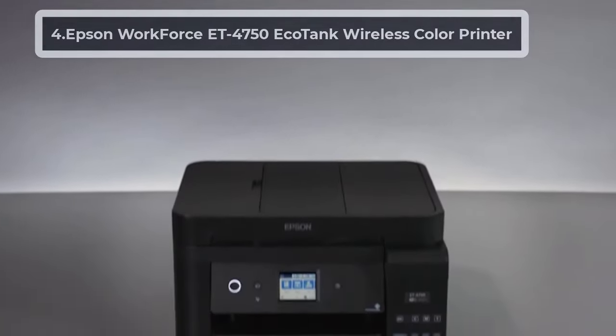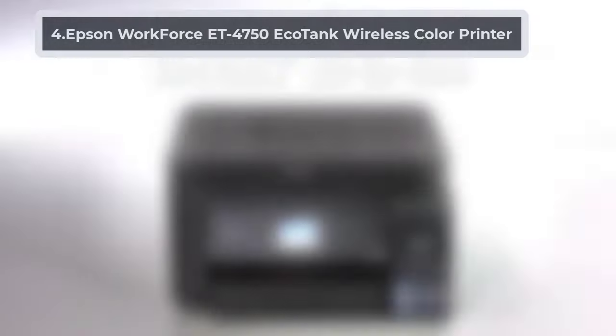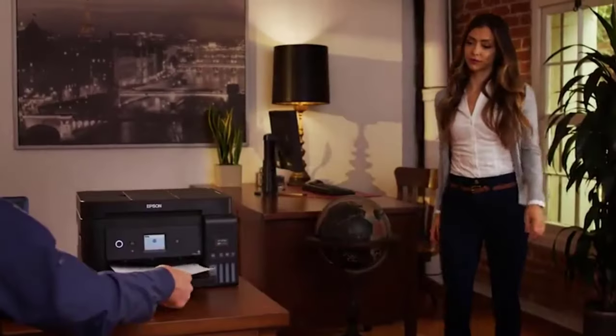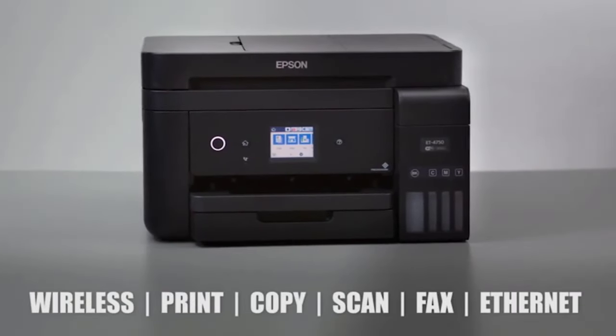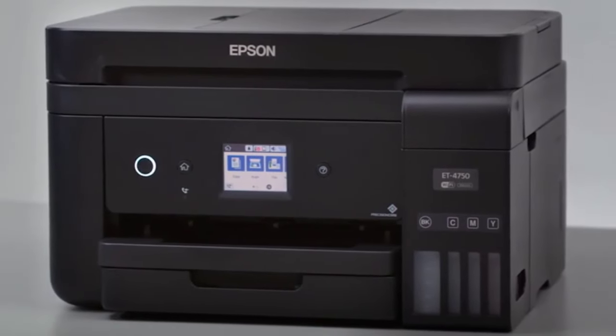At Number 4, the Epson Workforce ET4750 EcoTank Wireless Color Printer. You can use the Epson EcoTank ET4750 to print, scan, copy, and fax. The machine comes with a 6.1-inch LCD color touch screen. It includes USB, network, and wireless interfaces.